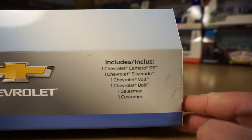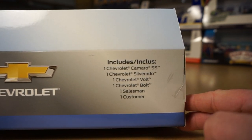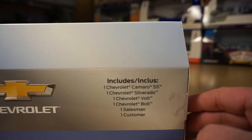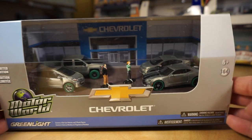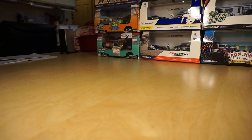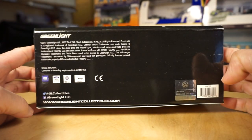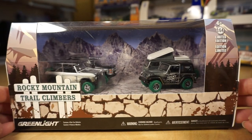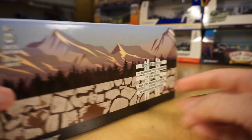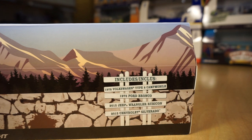In this one we have a mix of a Chevy Camaro SS, a Silverado, a Volt and a Bolt, and then a Salesman and a Customer. Next, we have the Rocky Mountain Trail Climbers, 2017. It comes with four pieces: a 72 Volkswagen Type II Campmobile, a 75 Ford Bronco, a 2015 Jeep Wrangler Rubicon, and a 2015 Chevy Silverado.